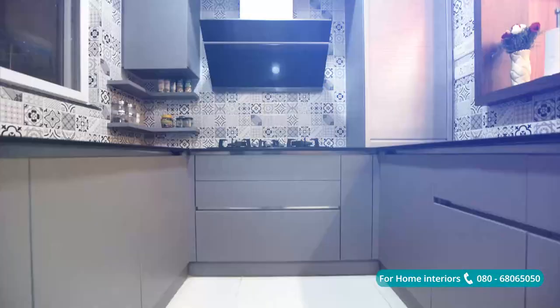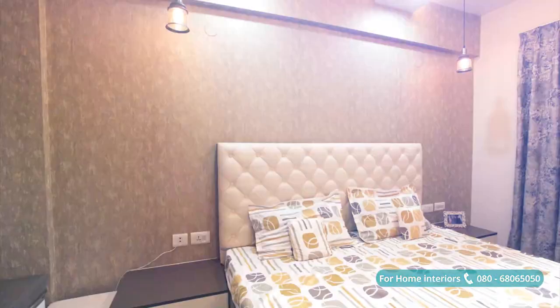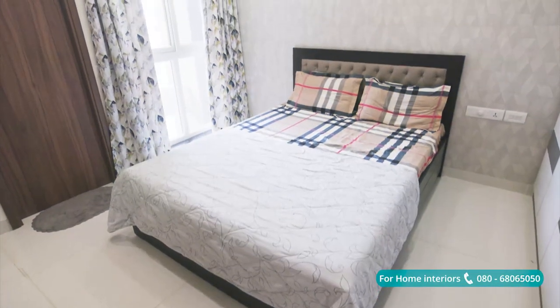Home — a happy place where your feet may leave but not your heart. There is no place like home. Hello everyone, welcome to Design Cafe Homes.